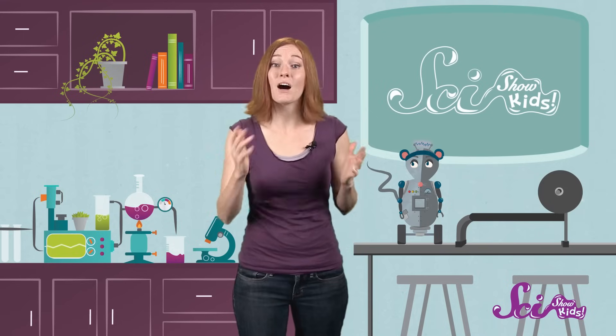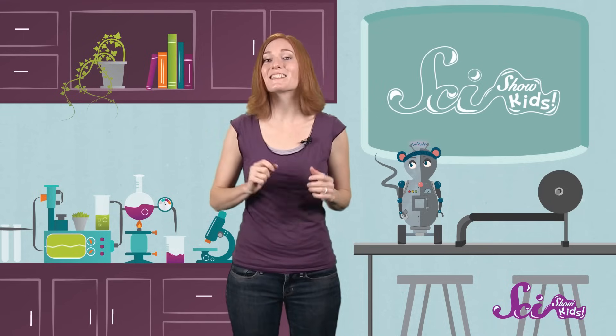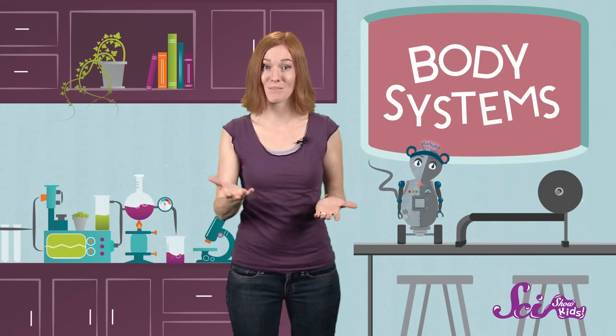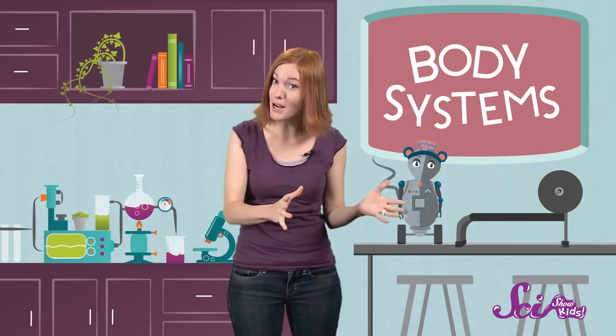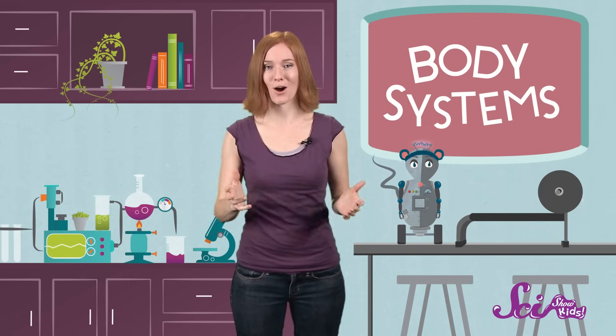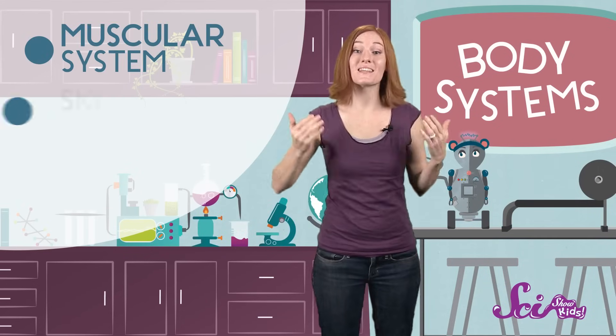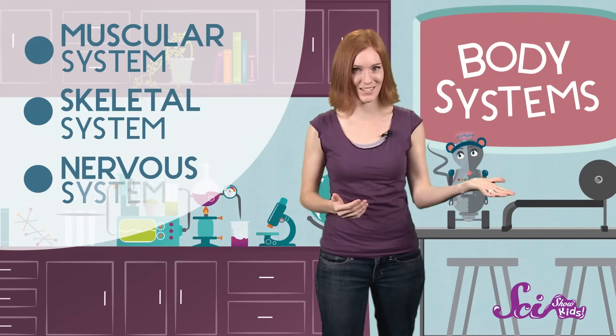Really awesome question, Autumn! Your body is made up of lots of different parts that all have very special jobs. To help keep things organized, scientists sometimes group the parts of our bodies into what we call body systems, and all of the parts in a certain body system work together to accomplish a goal. When it comes to making you move, it takes three body systems working together: the muscular system, the skeletal system, and the nervous system.